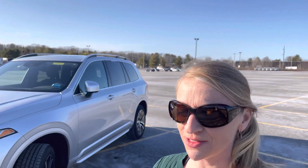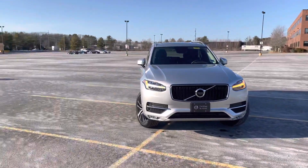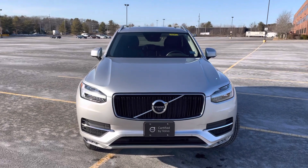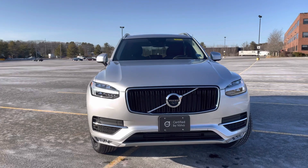Hey guys, Heather here from Portland Volvo with a certified pre-owned 2018 Volvo XC90 T5 Momentum. This is in bright silver metallic with a charcoal interior, and it has just over 16,000 miles on it.